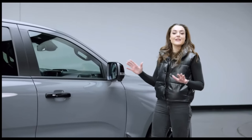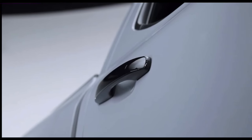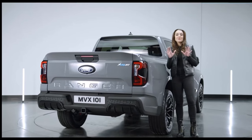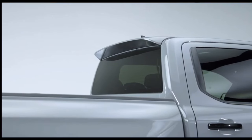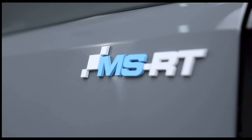Coming up the top, all Ranger MSRT vehicles will have gloss black painted wing mirror caps and door handles which gives it a sporty and dynamic look. The vehicle has two spoilers — one on the top of the cab and also a unique ducktail spoiler on the top of the tailgate, which also features a bold MSRT badge.